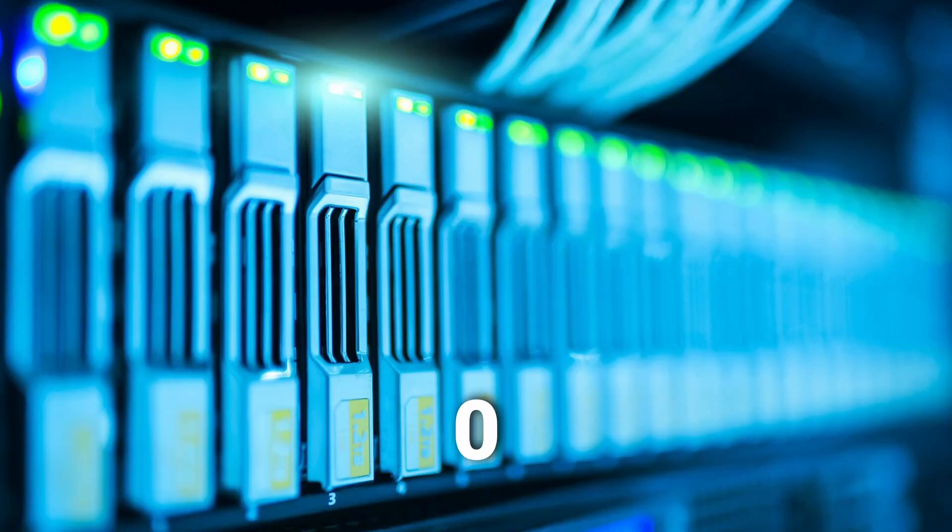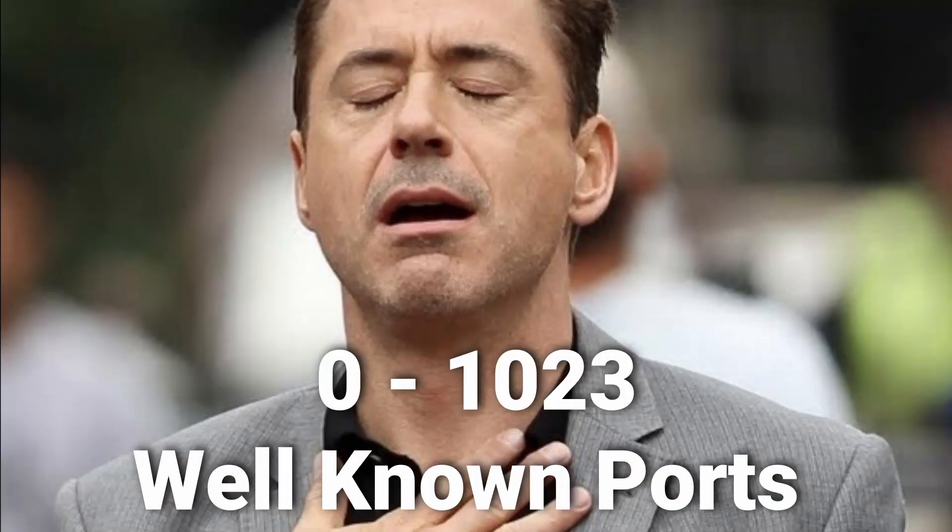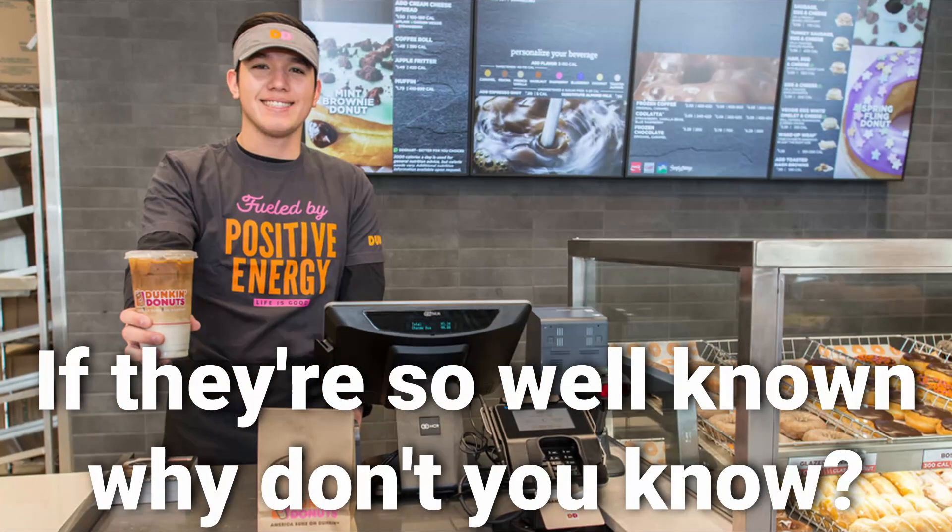Port numbers can run between 0 and 65,353 — that's a lot of numbers to try and memorize. Luckily for us, port numbers from 0 to 1,023 are the well-known ports, but that's still a lot. And honestly, I think if I went to Dunkin' Donuts and asked the cashiers to start naming registered ports,